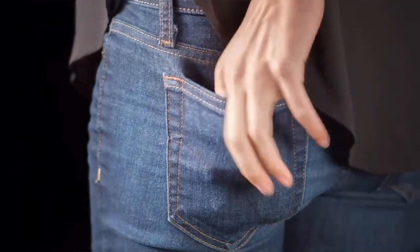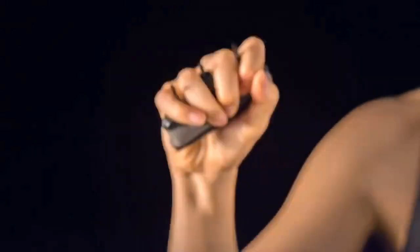This innovative tool gives you peace of mind wherever you go. With Tiger Lady by your side, you've got an extra layer of security that fits right in your palm.